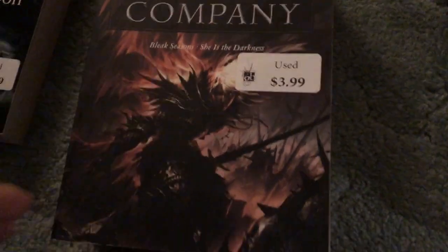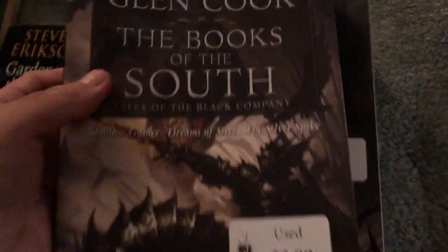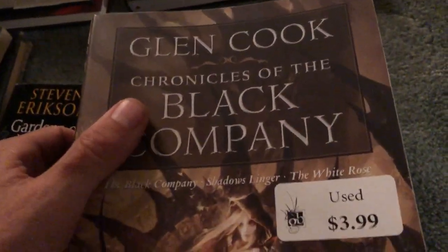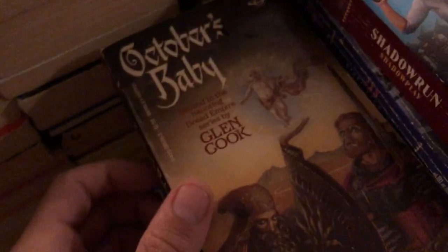Also Return of the Black Company — not sure what books are in there, could just be one book in that oversized paperback format. Books of the South contains three books, about the same size. But this one is especially cool because it's got the original Black Company, first book in the series, then Shadows Linger and The White Rose — an extra thick copy. All over four dollars each, really good deal.